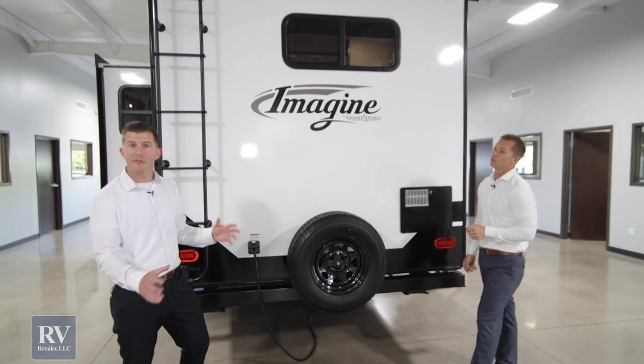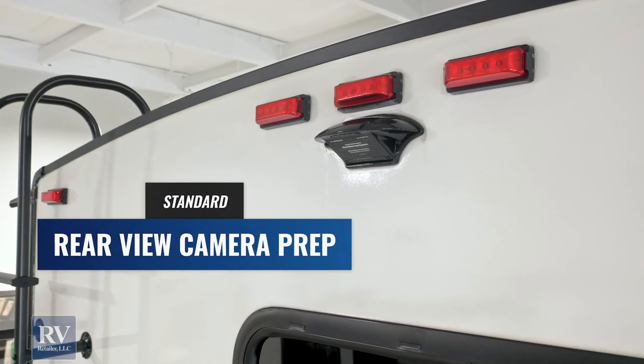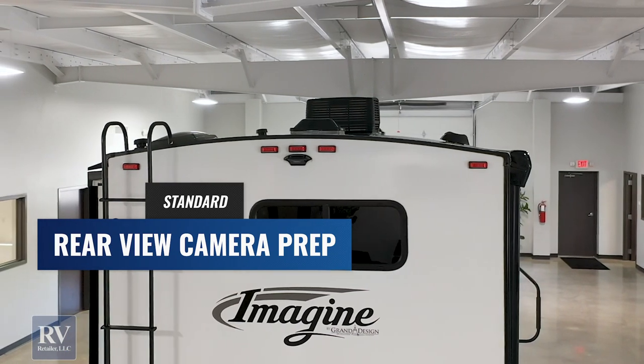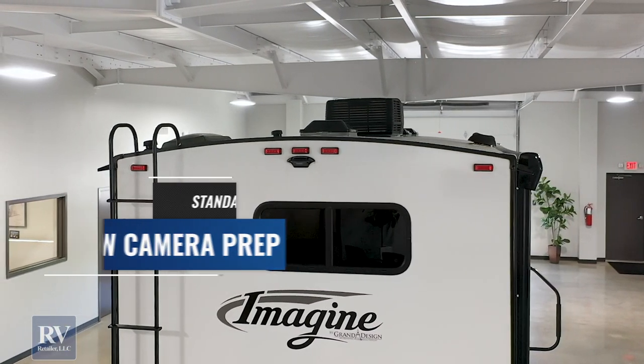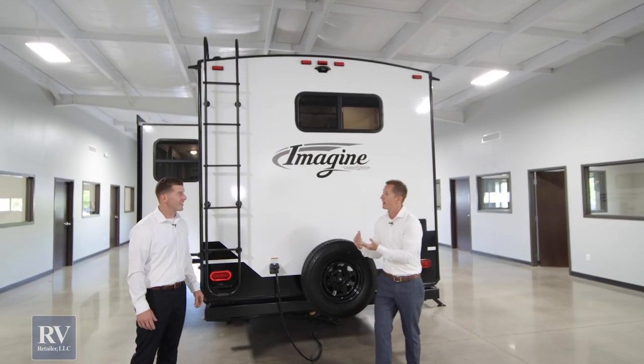This unit is prepped for a backup camera — all you have to do is plug it in and it's ready to go. Other brands don't even give you that option at this price point, or you'd have to hardwire it in, which is labor intensive and costs hundreds of dollars — it's included on the Imagine.